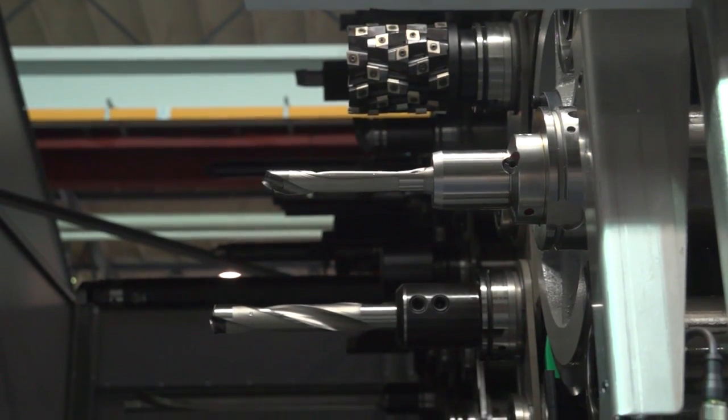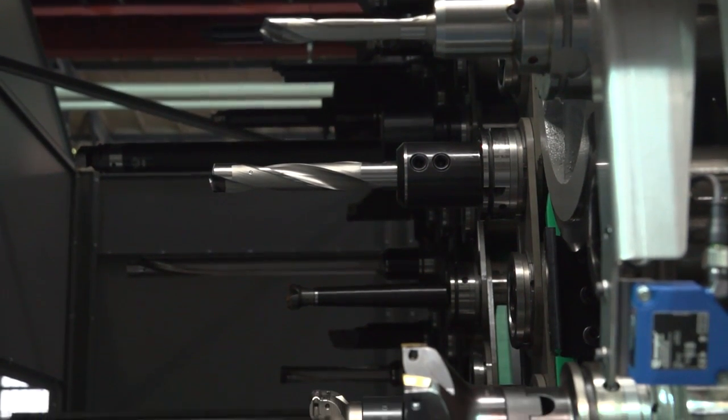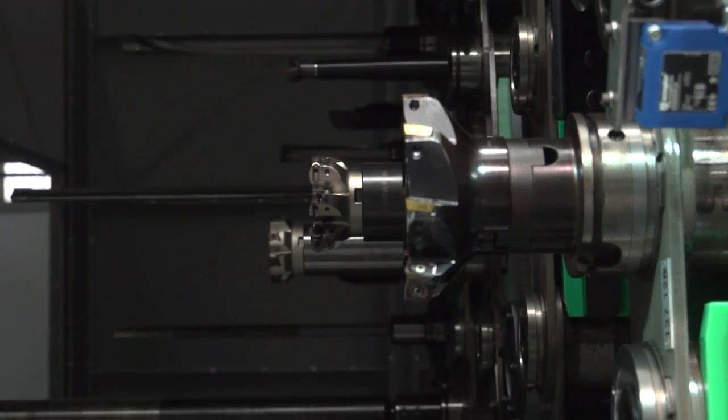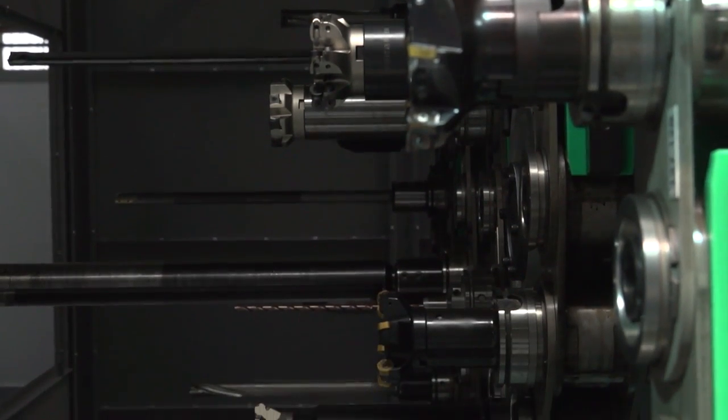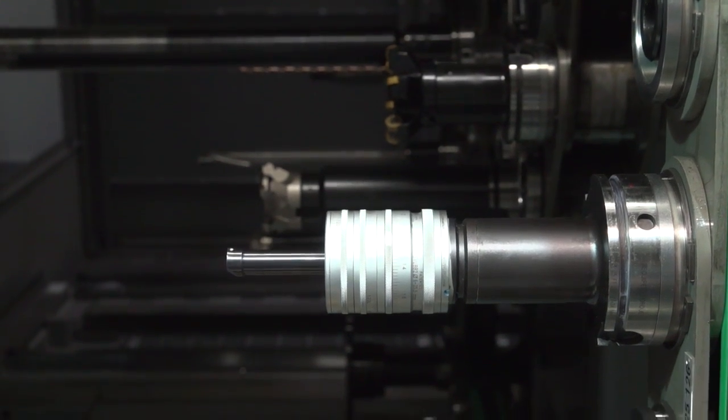The tool changer is also increased. It's a well-proven unit from the M150 — we took the existing design and enlarged it to the suitable size for the M200, in order to make sure there will be no surprises.